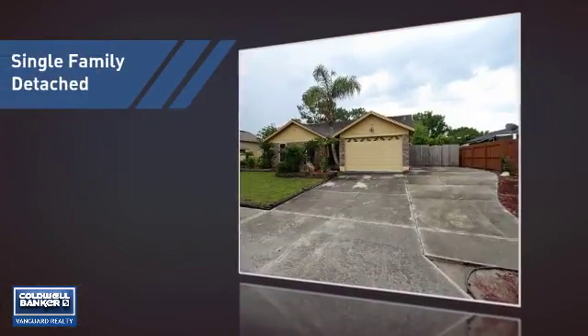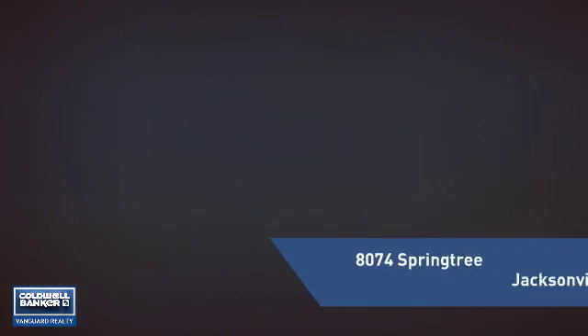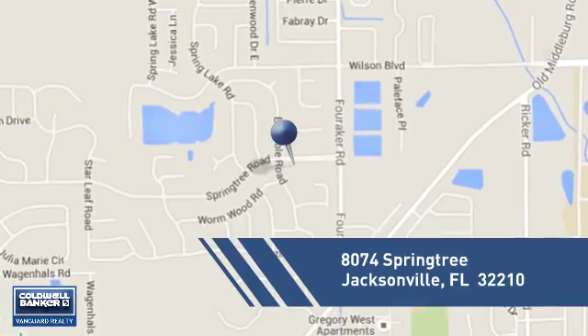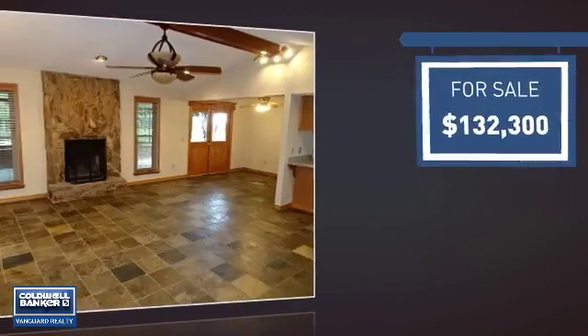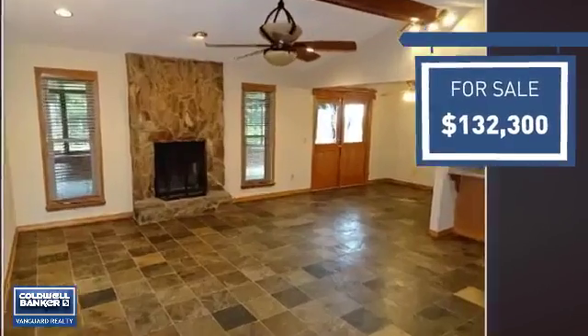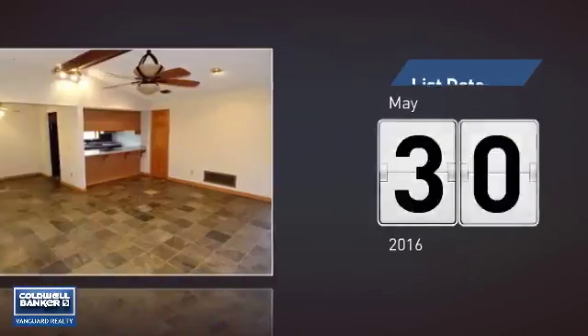This home is a great choice for those looking for comfort, convenience, and the privacy of their own home. It's located in the Jacksonville area, currently listed at just over $130,000, and it's been on the market since May.